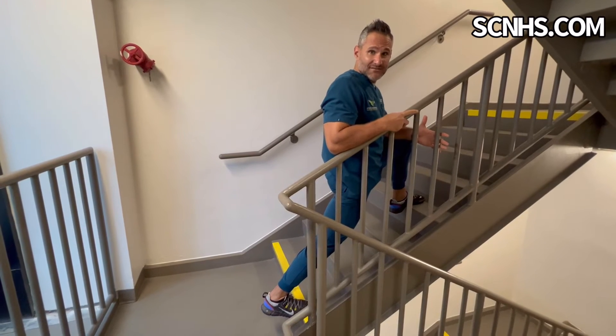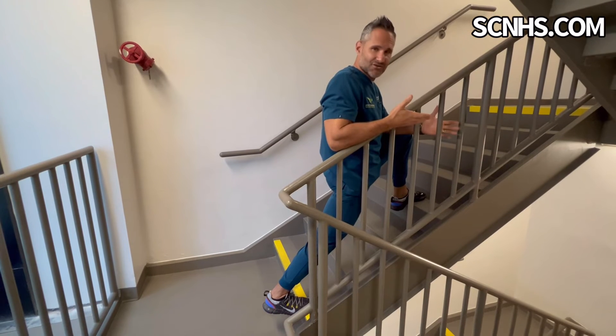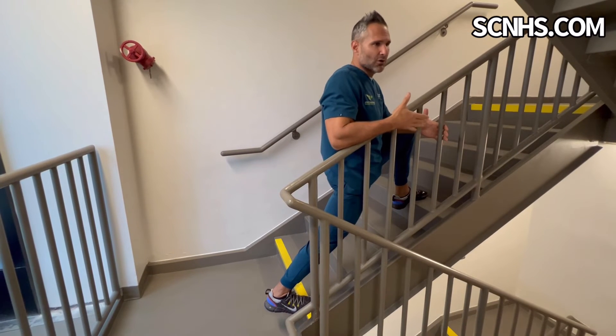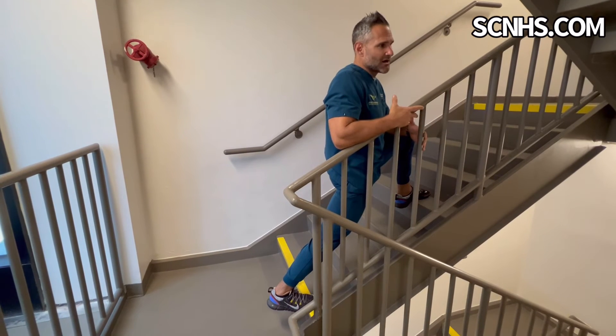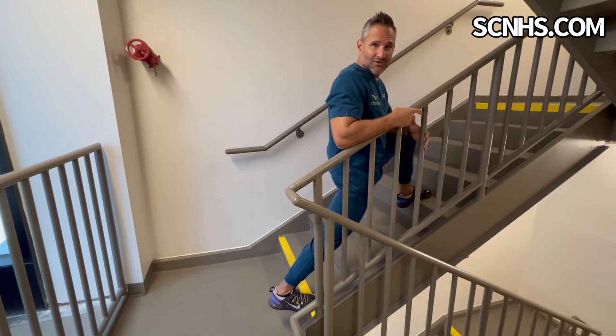So if you have a great set of stairs at your office, this is a great thing to do during the day — especially if you've been sitting a lot, or if you're a runner with really tight calves and hip flexors. This is a great stretch, and it works at home if you have stairs too. Dr. Robin — hope this helps, have a great day.